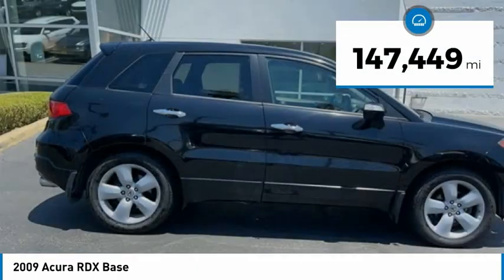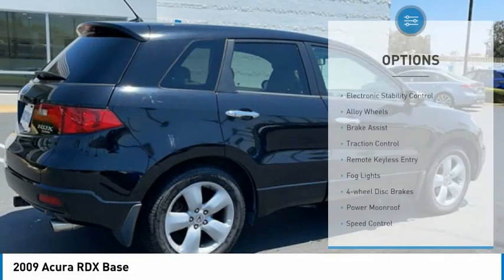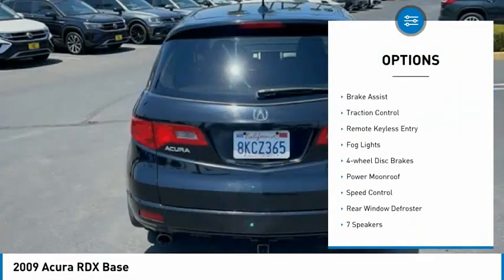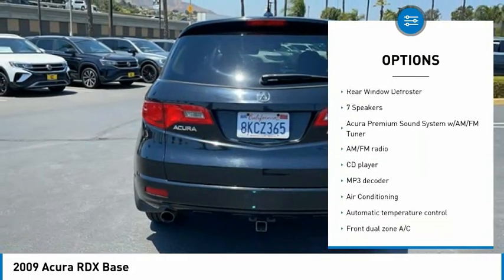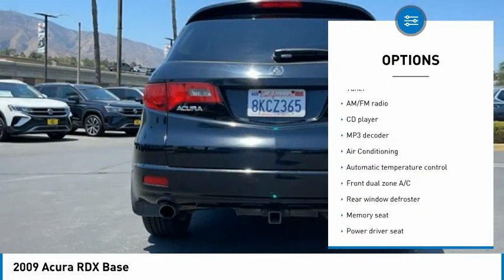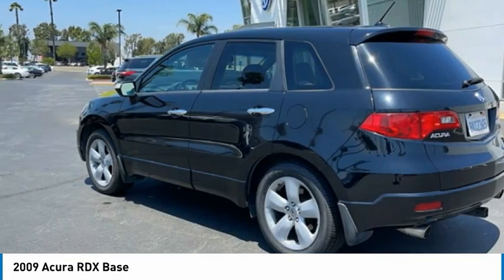This vehicle has less than 150,000 miles. Here are some of this vehicle's great options: electronic stability control, alloy wheels, brake assist, traction control, remote keyless entry, fog lights, four-wheel disc brakes, power moonroof, speed control, and rear window defroster.